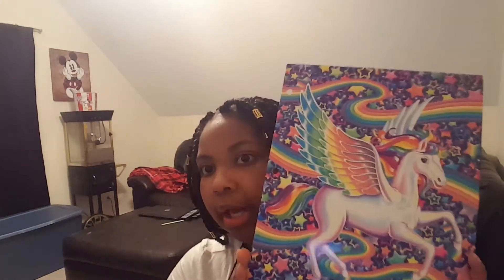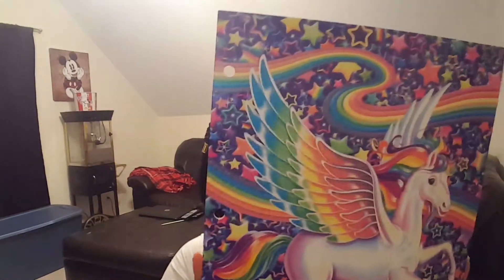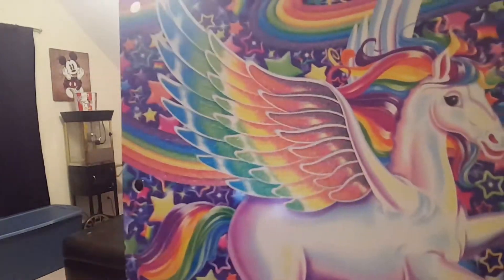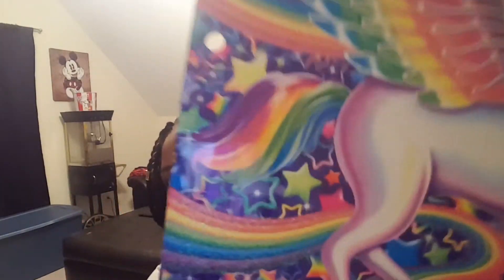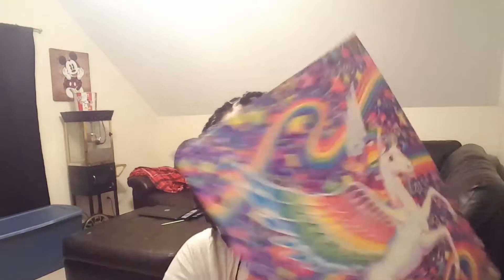I also have my Lisa Frank folder. If you guys know, I love Lisa Frank — I love how all her photos are so cute and rainbow. On the inside it has a little rainbow and a unicorn, and the front is glittery while the back is just regular. I love Lisa Frank so I thought this folder was really cute for back to school.